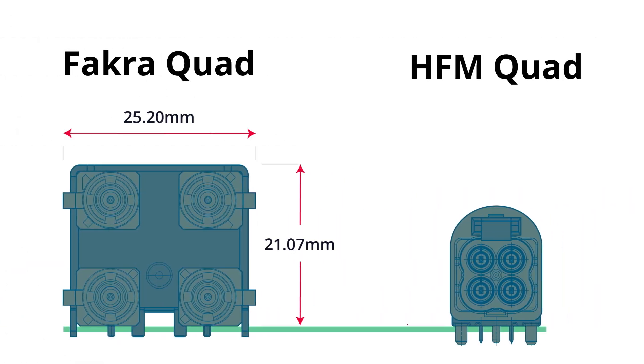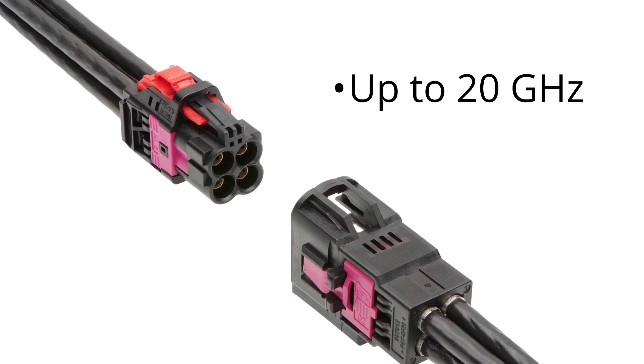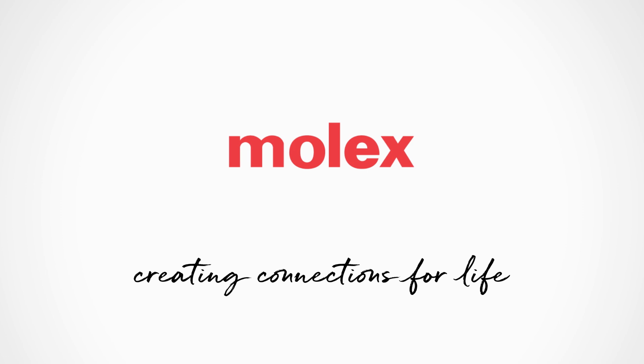HFM saves up to 80% of application space versus the previous generation. In addition to being smaller, it's also faster, capable up to 20 GHz. Molex and Rosenberger signed a dual-sourcing license agreement, enabling Molex to provide a compatible product to the market.